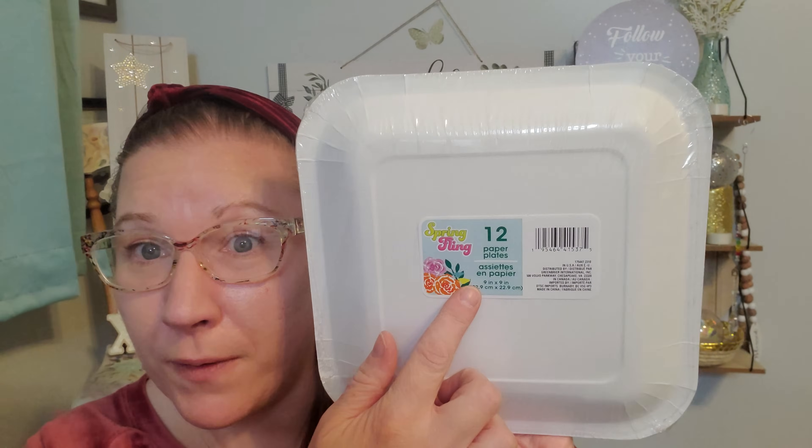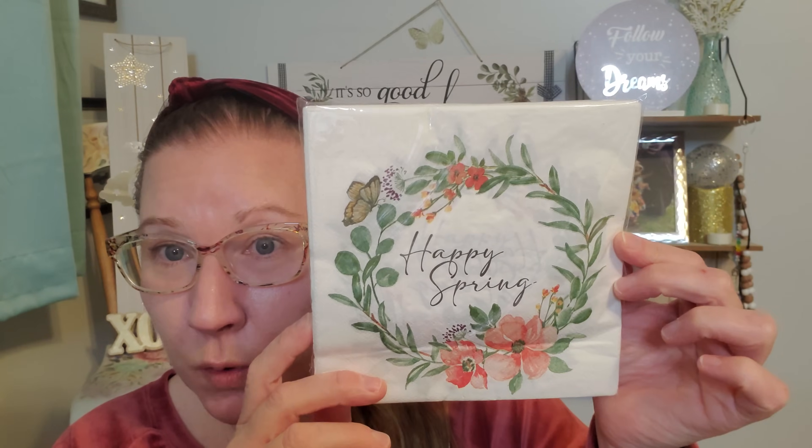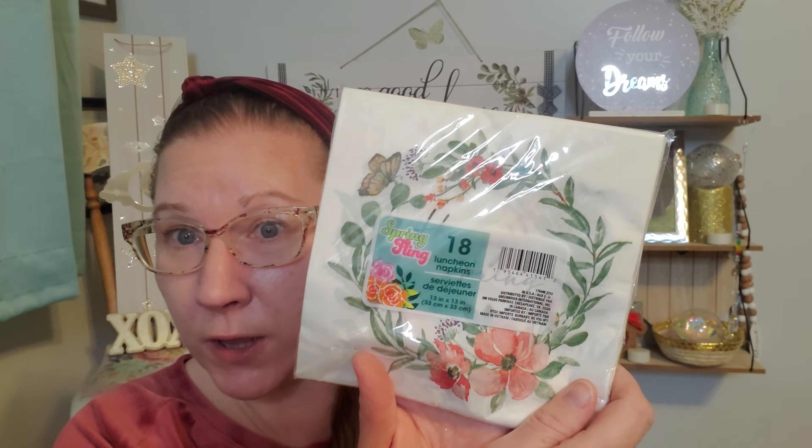What am I doing? What am I losing my marbles? This is 12 paper plates in here. And mind you, I love square plates more than I love any other type of shape of a plate. And then right here I picked up the napkins that matched it - that's 'Happy Spring' in the middle of the floral wreath with the butterfly. Really cool and cute. And there's an 18 count of the napkins inside of here.